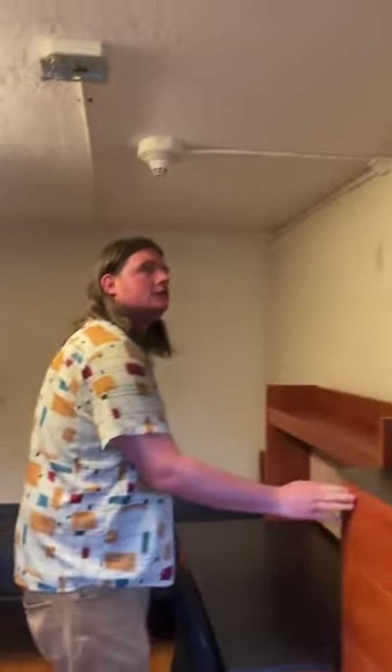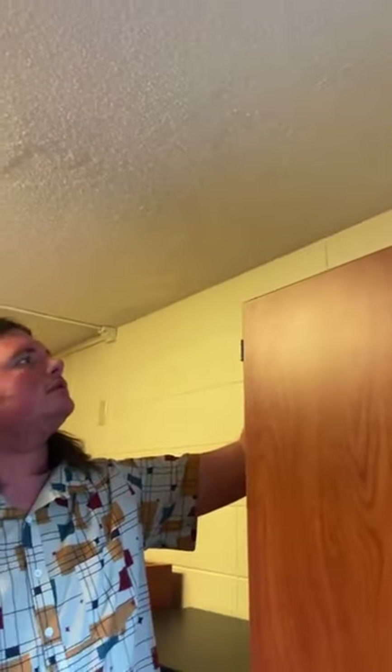Can someone measure the space above the wardrobe to the ceiling? It's one foot five inches.